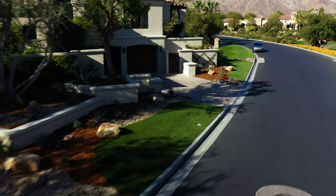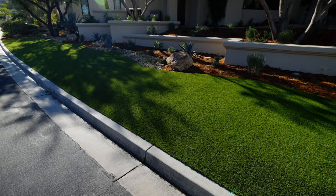At the end of the day, artificial turf checks all the boxes — aesthetically pleasing, low maintenance, and lasts for years to come while saving water.